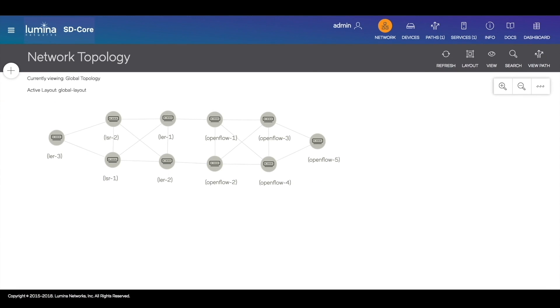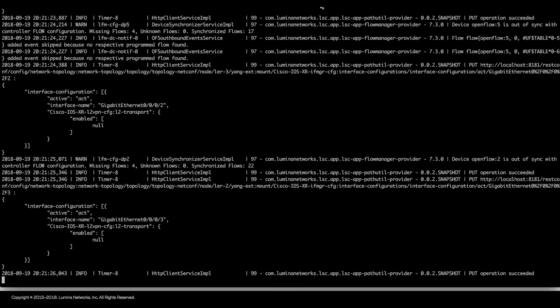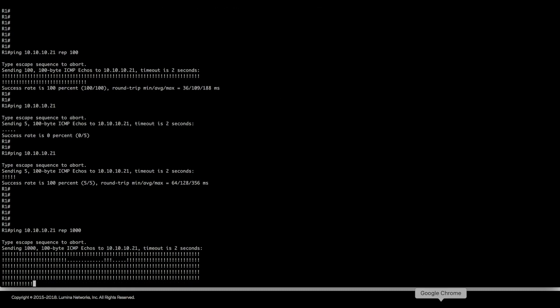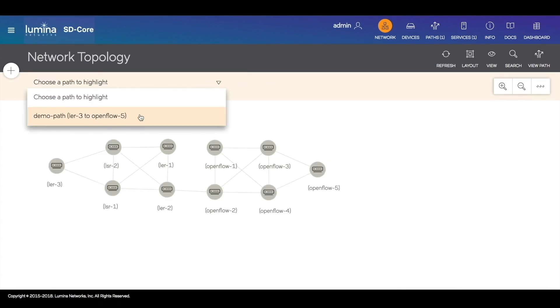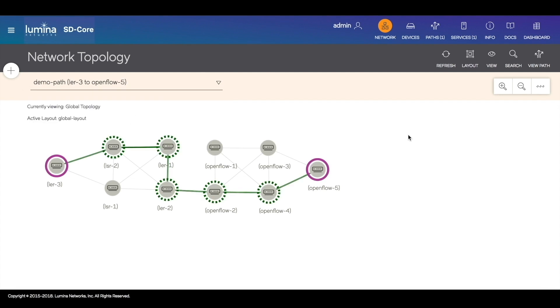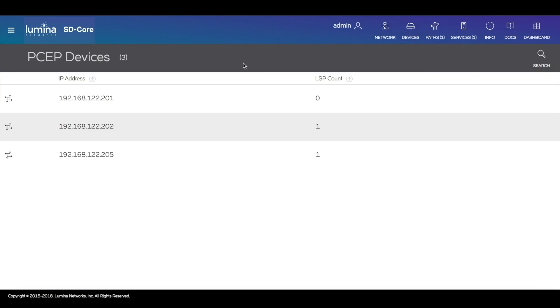Looking at the global topology, we can see that the dropped link is now missing. The traffic has resumed — the application detected the failure, selected an alternate path, and provisioned it into the network. The new path can be visualized in the global topology view. We can see that it avoids the failed link but still uses the waypoints that we had specified.